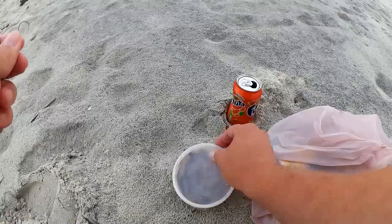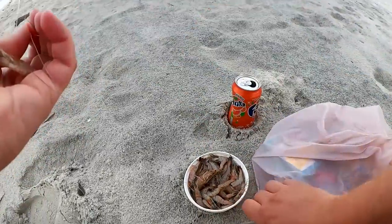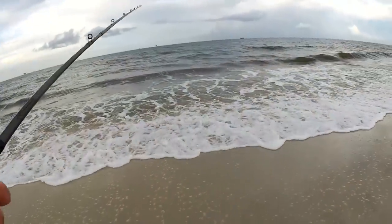Let's get rigged up. Just like last time, I'm going to start out with some small shrimp. Let's see what's out here, if anything.